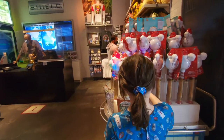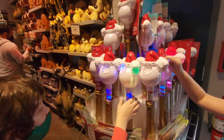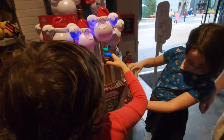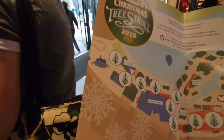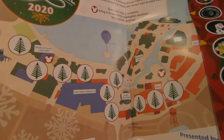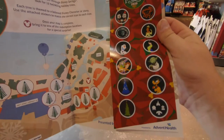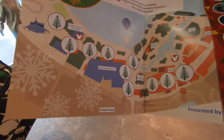There's a little snow bubble maker. And there's a little brochure here for the Christmas tree stroll. Inside they show you the location of all the trees and give you stickers to mark when you've completed it. That's pretty cool.